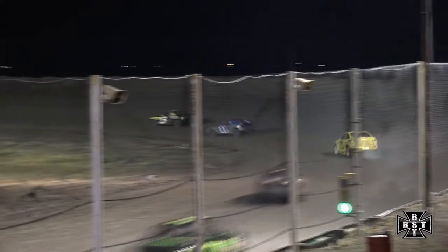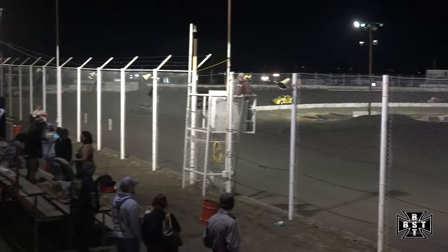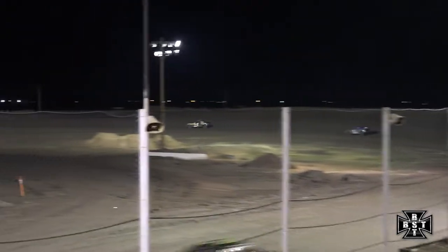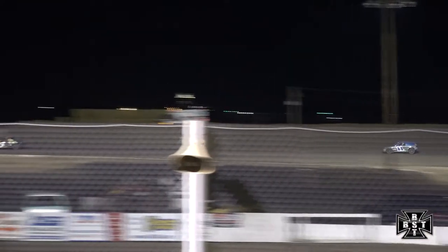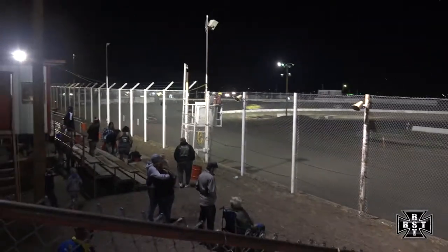Completing lap number six here for the Sport Compacts is Bolton. Eric Johnson able to hang with our race leader just a bit — got a five to six car length advantage for Mitch Bolton in the five car. Bolton, Johnson, and Klinkafuss still your top three as they spread out across I-76 Speedway, everybody single file.